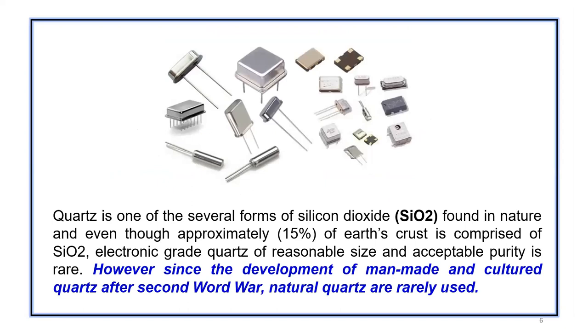This is how a typical crystal package looks like. Basically a crystal package has only three components: the main component being the quartz, which is processed, then electrodes are deposited on the quartz, then it's mounted on a mounting structure which we call a base, and then the can is put on top. This is how different crystals look like.